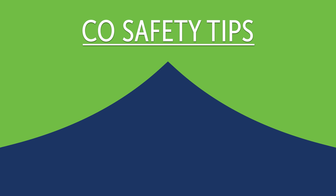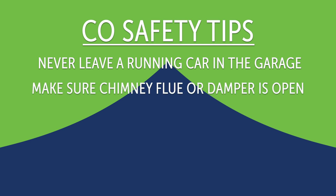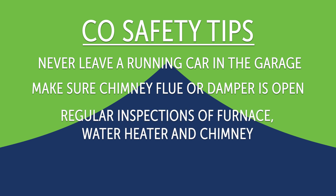To make sure you don't have carbon monoxide in your home, remember these tips: never leave your car running in the garage — if you're going to warm it up, take it out into the driveway. Make sure that your flue or damper is open in the chimney before using the fireplace. Have regular professional inspections of your furnace, water heater, and chimney to make sure those are all working properly.